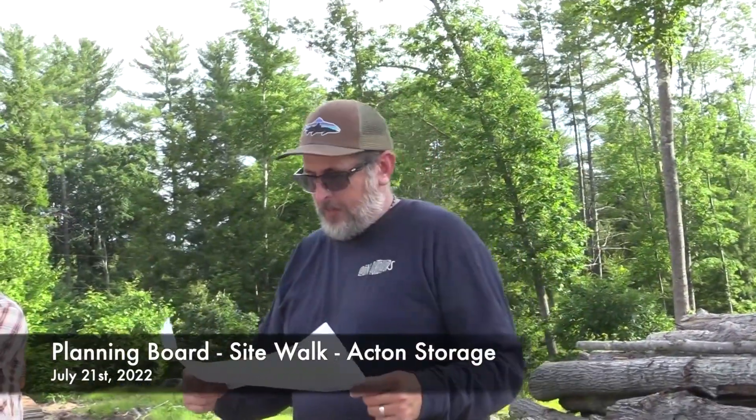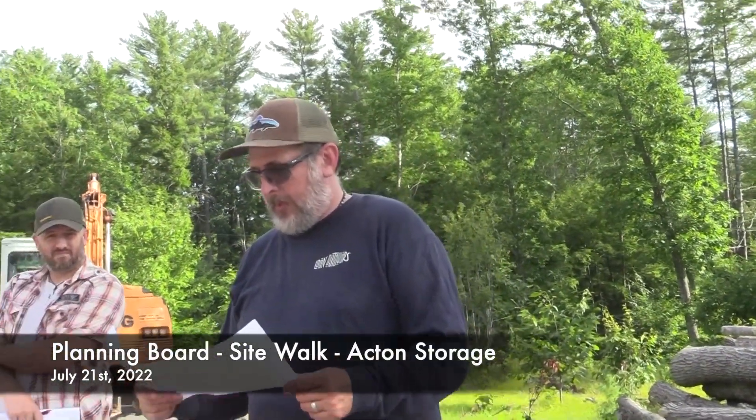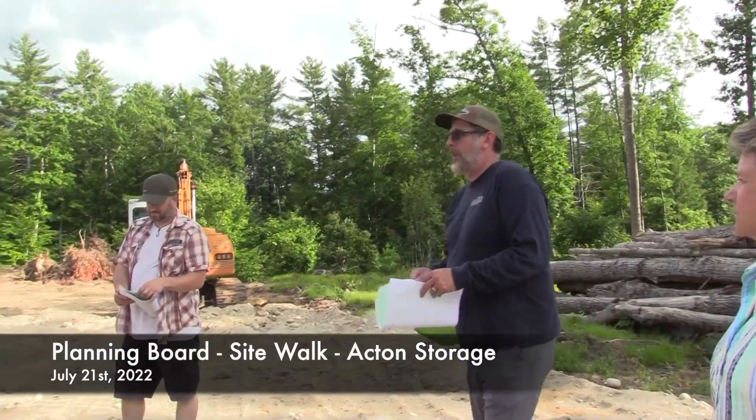We're here for a site walk with Pat Stephens, Acorn storage facility on Milton Mills Road. I'll turn it over to Mr. Stanley here.